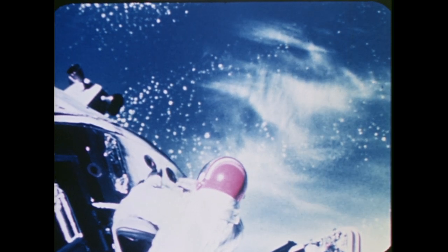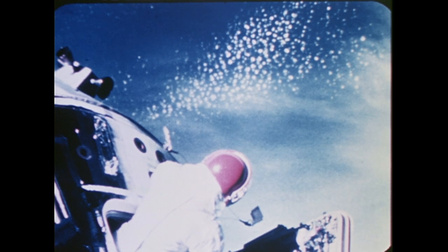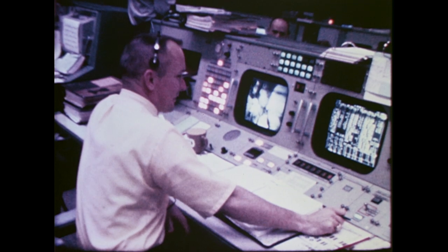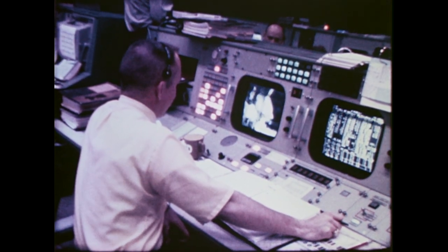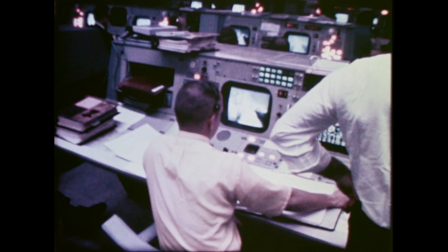At the same time, David Scott partially emerged from the command module hatch to retrieve a thermal sample from the surface of that module. The lunar module pilot photographed Scott and the command module. After Schweikert moved back into the lunar module, he tested the television camera for 15 minutes. The transmission was received by ground stations at Goldstone and Merritt Island. Picture and voice quality were excellent.